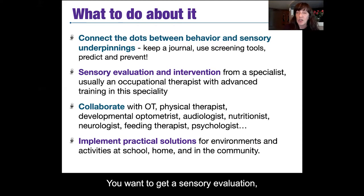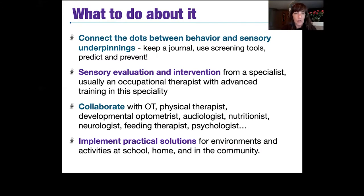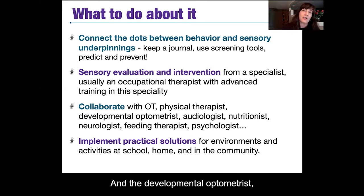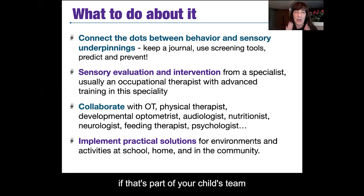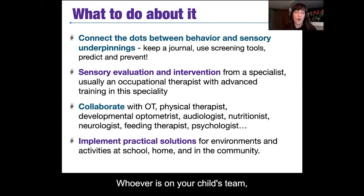You want to get a sensory evaluation and intervention from a specialist in sensory processing problems — usually an occupational therapist with advanced training in this specialty. As a parent, collaborate with the occupational therapist, physical therapist, developmental optometrist, audiologist, nutritionist, neurologist, feeding therapist, and psychologist — whoever is on your child's team. As a parent, you are the common theme. You need to get everyone working together with shared goals.